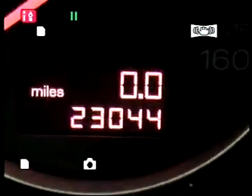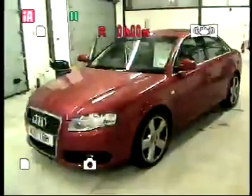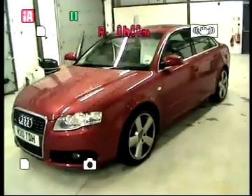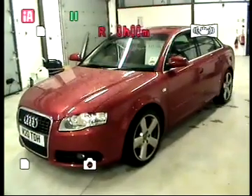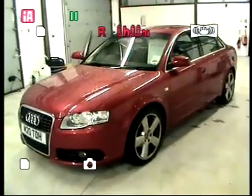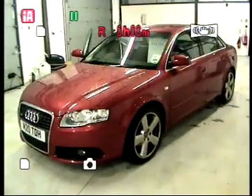The vehicle has covered 23,044 miles. The car was registered November 2007, 57 plate. For further information regarding the hire purchase facility and funding options on this vehicle, please log on to www.staffordaudi.co.uk. Thank you.